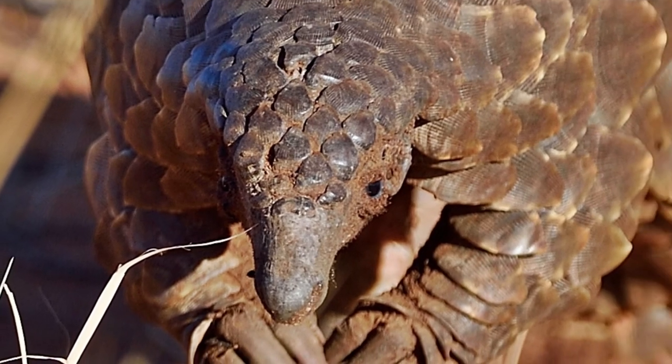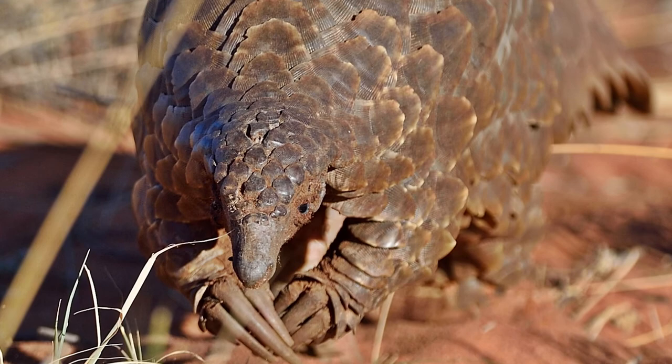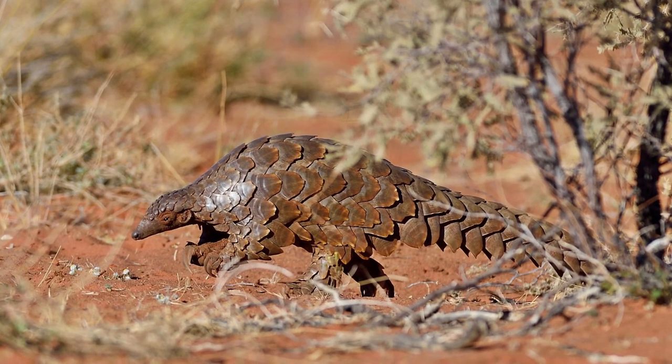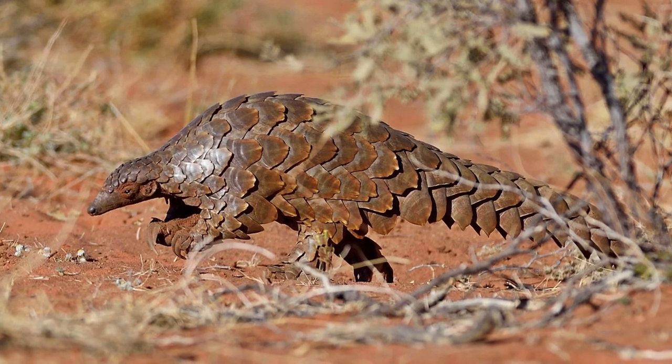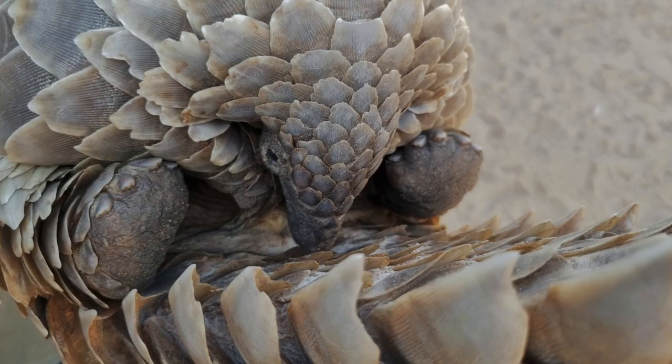Welcome back to our channel. My name is Yaku and today I'm going to introduce you to a truly magnificent animal. The Pangolin, or Scaly Ant Eater, is a beautiful and unique animal covered in overlapping scales as its name suggests. The name Pangolin is derived from a Malay word that means 'one who rolls up.'